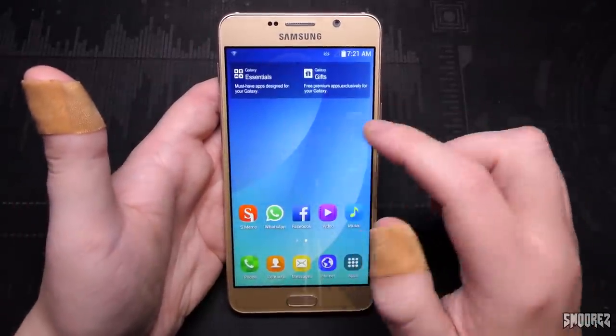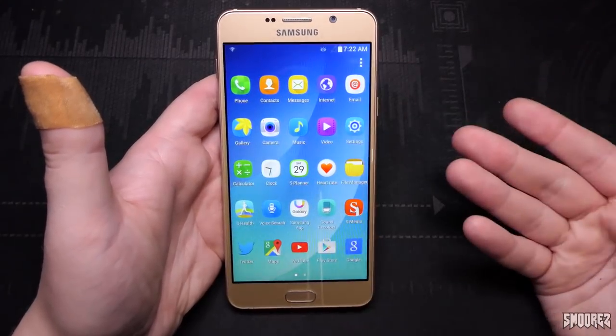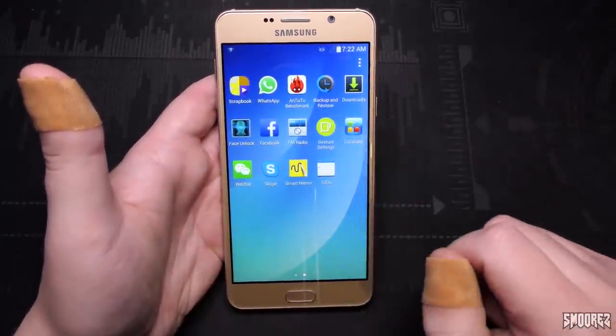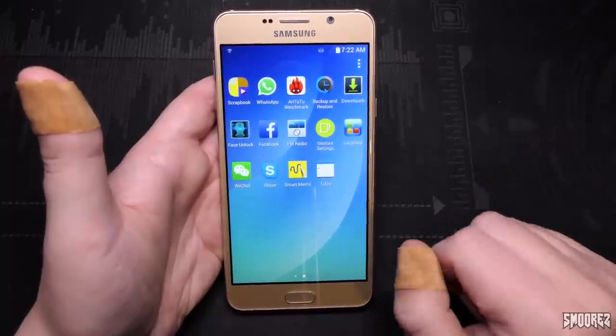Swiping along you've got Galaxy Essentials, Galaxy Gifts, and everything going on here - all the applications are pre-installed. We've also got Face Unlock, and AnTuTu Benchmark is installed by default. I wonder why they've put that on there - to prove that it's got legitimate specs. That's why.